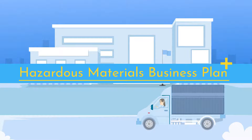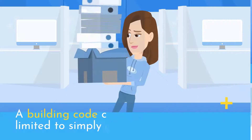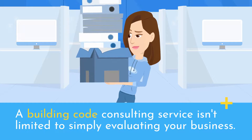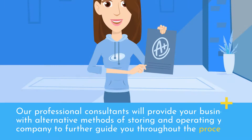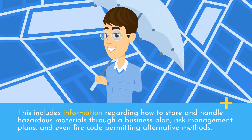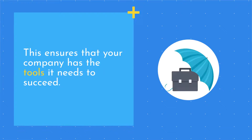Hazardous Materials Business Plan: A building code consulting service isn't limited to simply evaluating your business. Our professional consultants will provide your business with alternative methods of storing and operating your company to further guide you throughout the process. This includes information regarding how to store and handle hazardous materials through a business plan, risk management plans, and even fire code permitting alternative methods. This ensures that your company has the tools it needs to succeed.